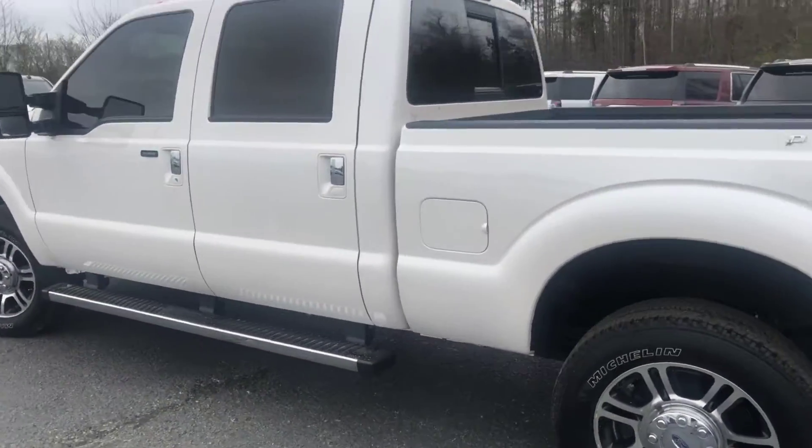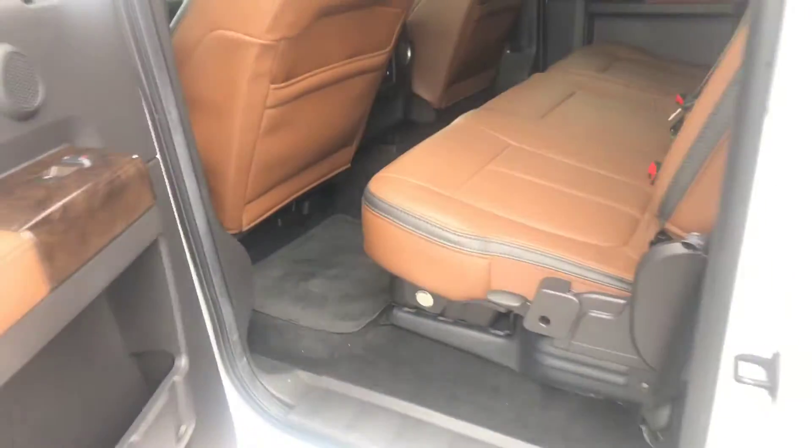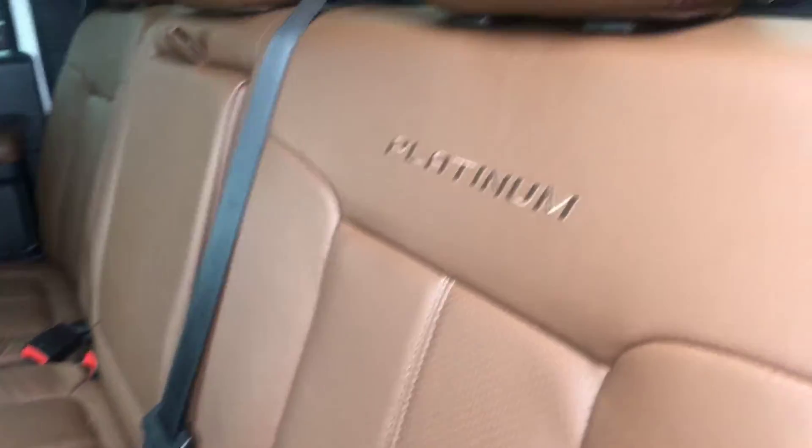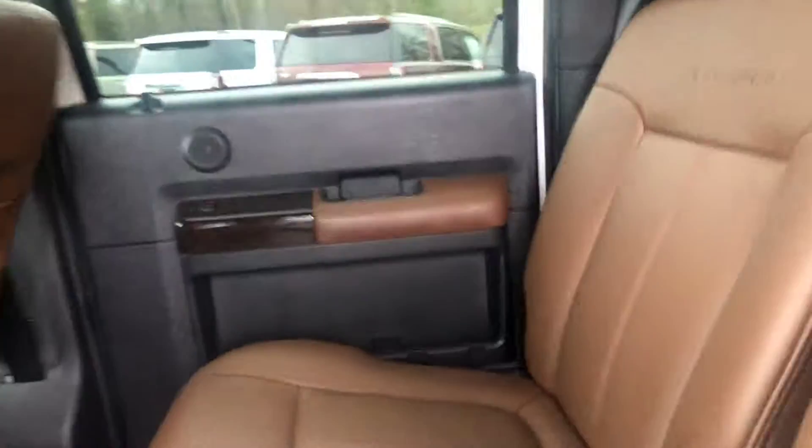Going ahead and hopping on the inside to show you a good look at this leather interior. As you can see, you have plenty of room here in the back, and also have the vents in this back seat as well.